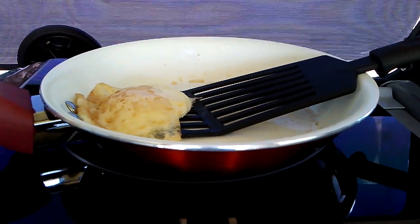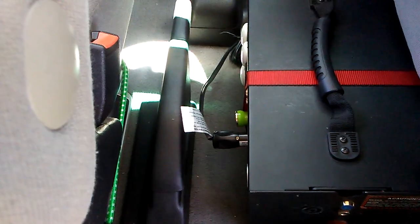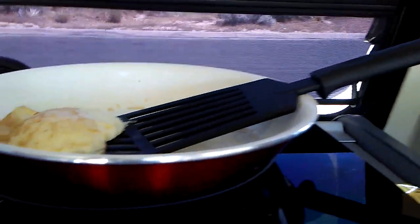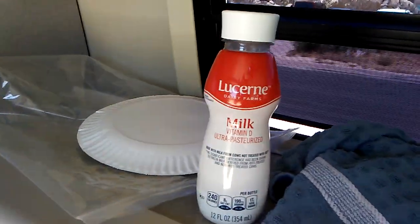First time cooking in the new Eurovan — cooking eggs. I have my induction cooktop here with the cord going down to the Kodiak power station, which I have between the seats. See the red strap? I have that hooked on with a tie down. I'm ready to eat. I've got some BelVita cookies, some whole milk — my favorite — and a little bit of baked potato that I brought. I'm just having a great time here in Joshua Tree.